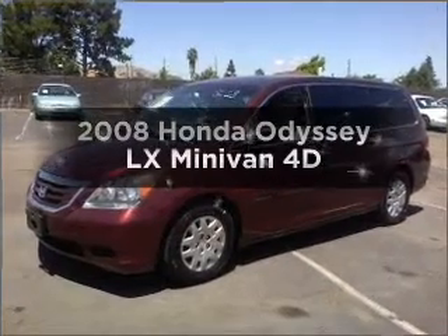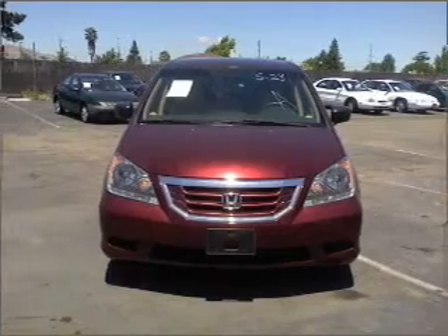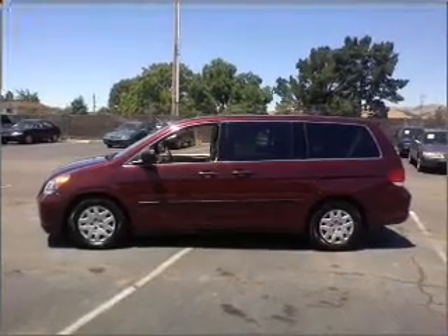Introducing the 2008 Honda Odyssey. Travel the roads in style and comfort in this great vehicle. With a reliable engine that responds smoothly to its automatic transmission, the anti-lock braking system will keep you safe on the road.